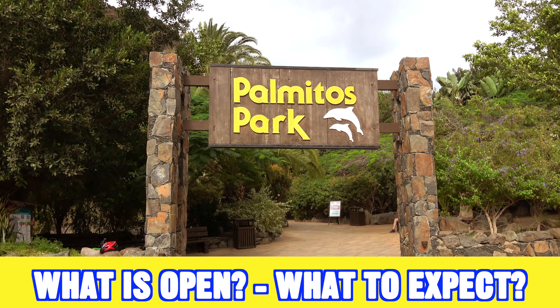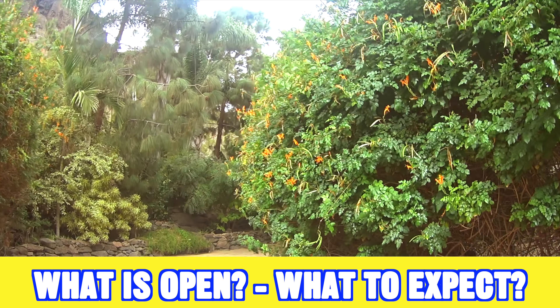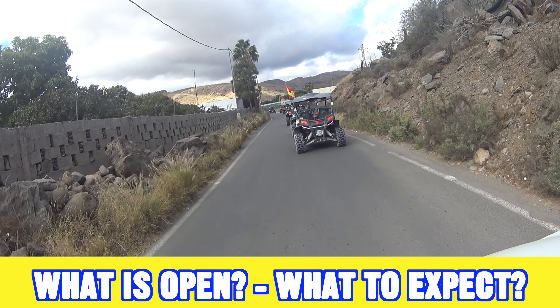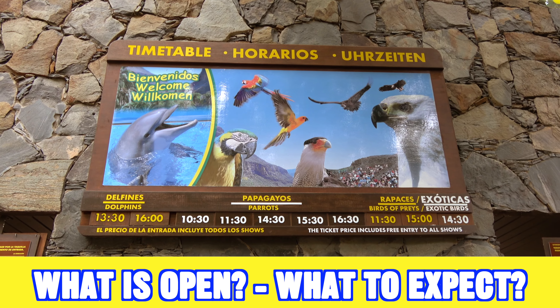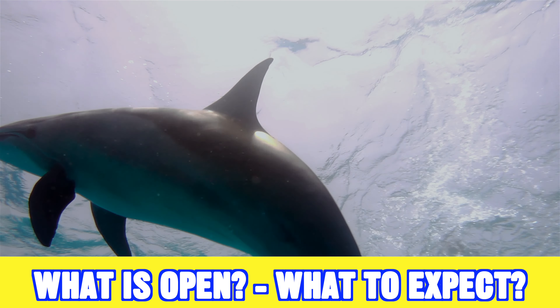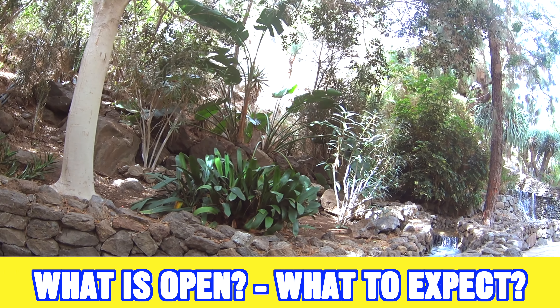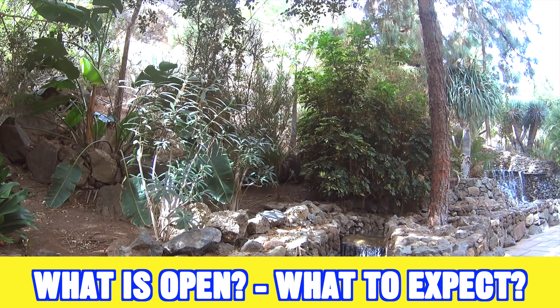If you are visiting Gran Canaria in March, all the parks normally will be open, especially if you're visiting during the Easter holidays. This includes all the zoos, all the water parks, and all the things to see and do on the island. However, there is a very small chance that if renovations are needed, a small part of a park might close at this time of year because it's normally a less busy time, but it should not have much of an influence on your holiday.